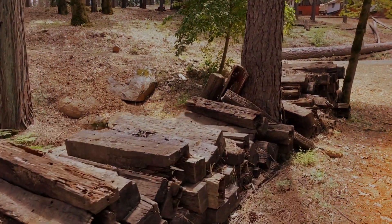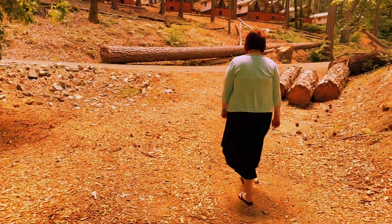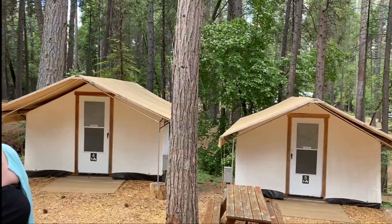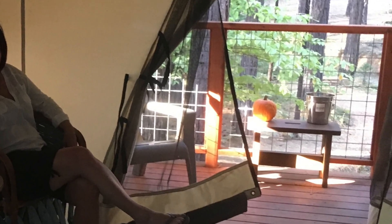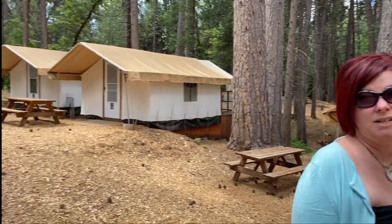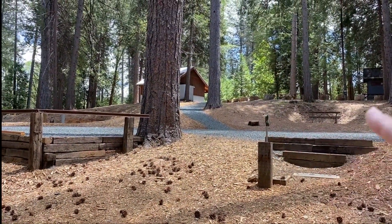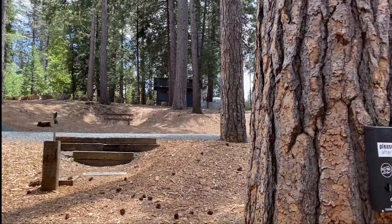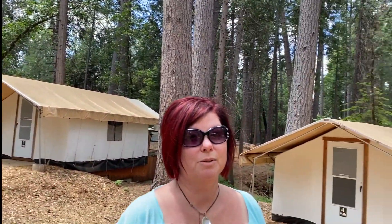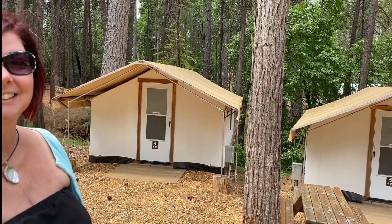They've got Adirondack chairs and a table. Inside the tent you'll get towels and a flashlight. At night it's a little bit of a walk — about 100 feet to the restroom — but it's all lighted, so that helps. There's a shower up there too. In case you don't want to do the walk, you could purchase a camp toilet, which is kind of handy. A camp toilet on the back patio saves you from the walk.